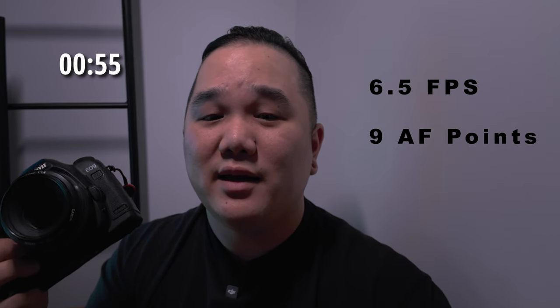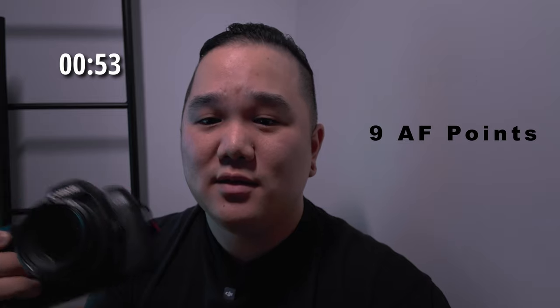This camera shoots up to 6.5 frames per second, and it has nine autofocus points. The body is magnesium alloy, so it can take a beating, and it is also relatively weather resistant.